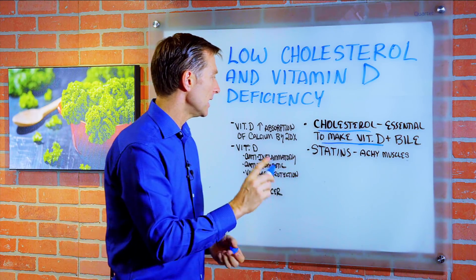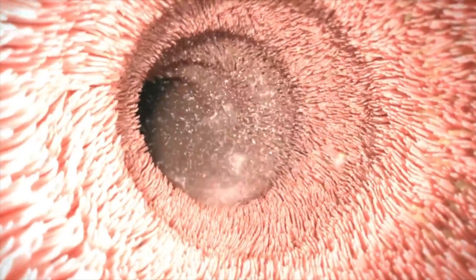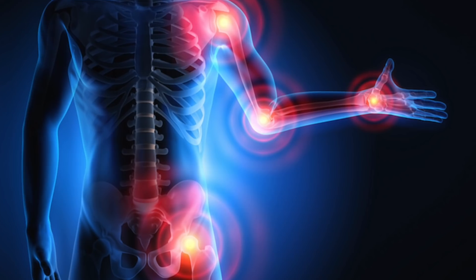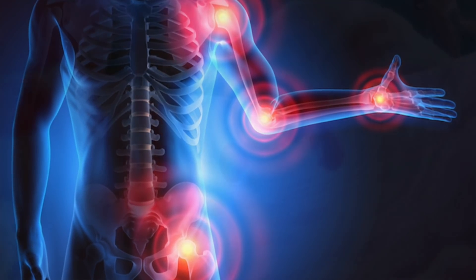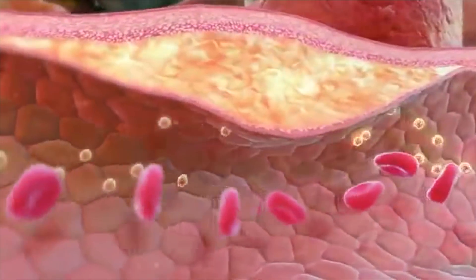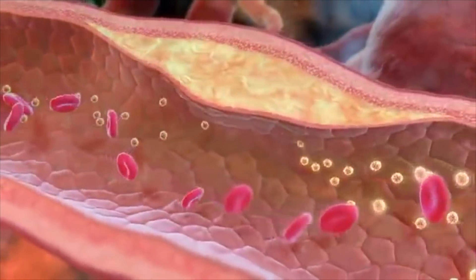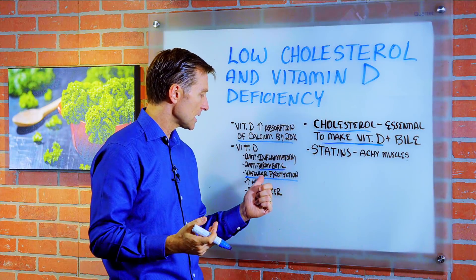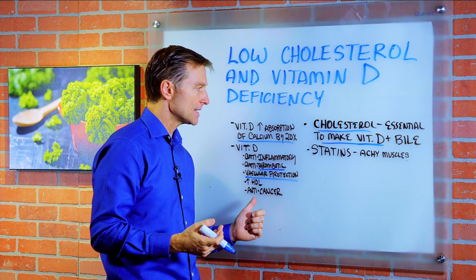By the way, one of the functions of vitamin D is to increase the absorption of calcium by 20 times in the small intestine. Vitamin D is also anti-inflammatory. It's anti-thrombotic, which means it reduces clots in the body. It also helps in vascular protection, it helps your heart, it increases HDL, and it's anti-cancer.